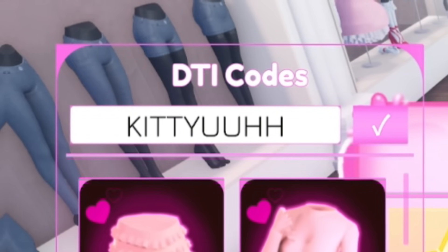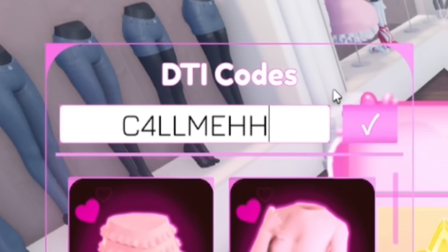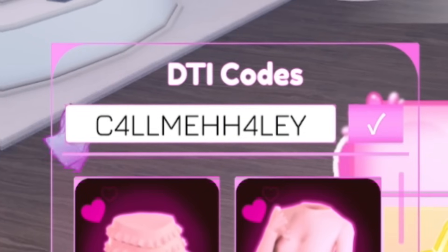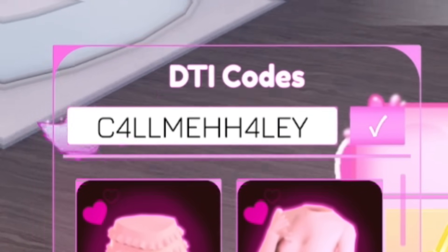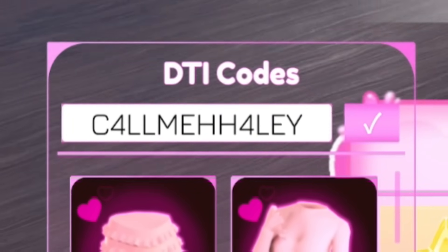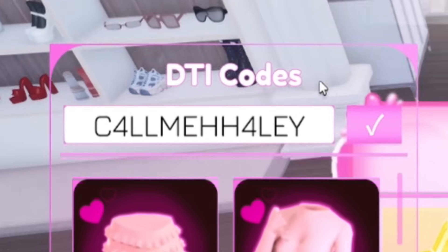Next, redeem 'CallMeHilly' — C-4-L-L-M-E-H-H-4-L-E-Y. This will give you a dress and a bear headband, which is kind of cool. Redeem that one in.